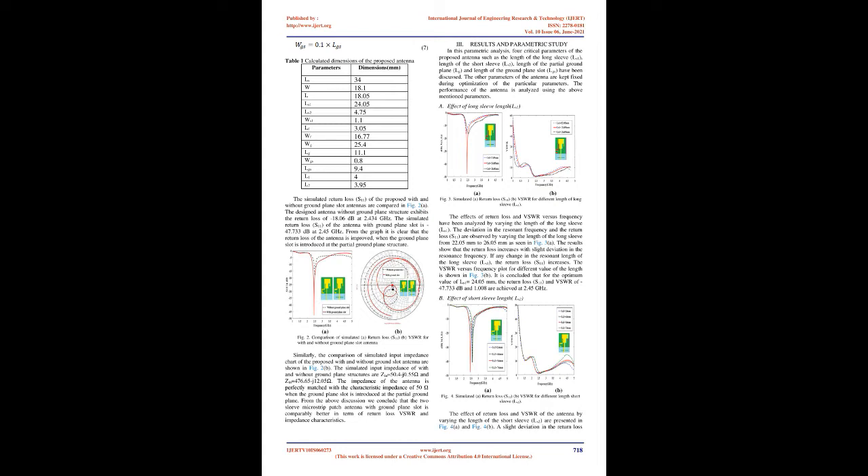The effects of return loss and VSWR versus frequency have been analyzed by varying the length of the long sleeve (LS1) from 22.05 mm to 26.05 mm. The results show that the return loss increases with a slight deviation in the resonance frequency. If any change is made to the resonant length of the long sleeve LS1, the return loss S11 increases. It is concluded that for the optimum value of LS1 = 24.05 mm, a return loss S11 of minus 47.733 dB and VSWR of 1.008 are achieved at 2.45 GHz.